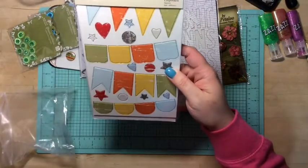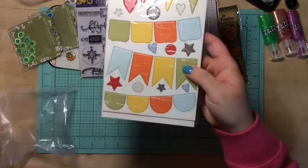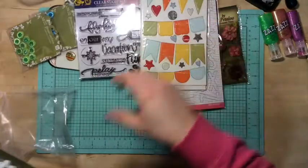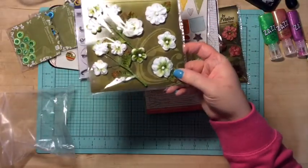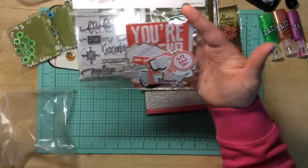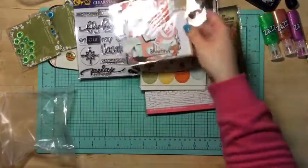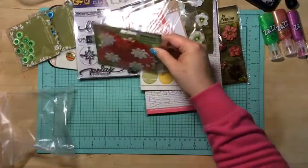Next I got some chipboards by Fancy Pants. These are really cute colors — they're perfect for my boy pages. I got some white Petaloo flowers, those are really neat. I got a die cut set for Save the Date by Teresa Collins. I have this collection so that's awesome.